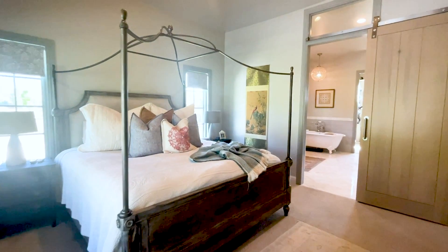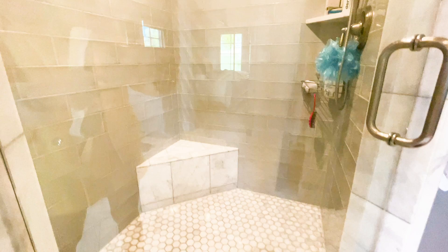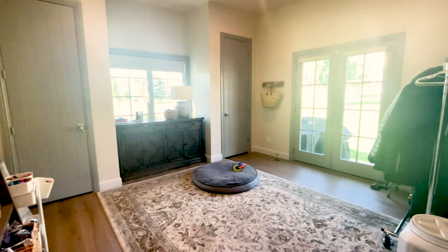The master suite is serene and spacious, featuring a luxurious spa-inspired bathroom and impressive closet system. An additional bedroom, office, and bathroom, and mudroom off the expansive three-car garage offer ease of living.